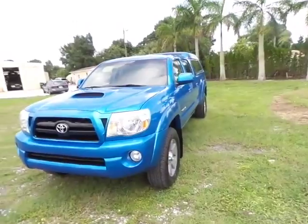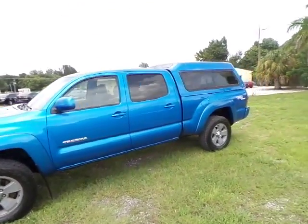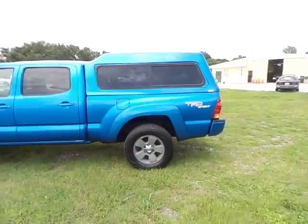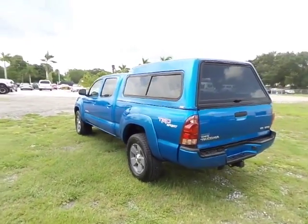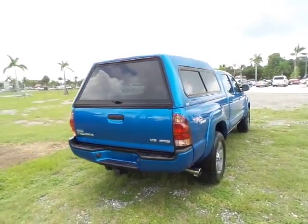If you have any questions about the truck, feel free to give us a call. You'll find a link to our website in the description below — there are phone numbers, emails, and an entire list of our inventory. If this truck isn't something you're into, maybe we have something that you would be into. Please give us a call day or night, anytime, and we'll be able to answer your questions. Thank you for watching.